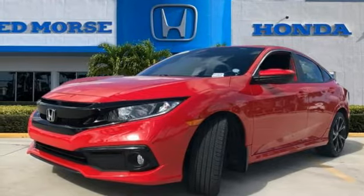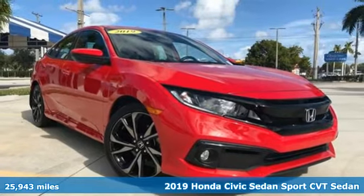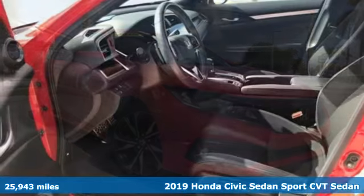It's a 2019 Honda Civic Sedan. The Civic has a long history of excellence and of constantly moving forward.